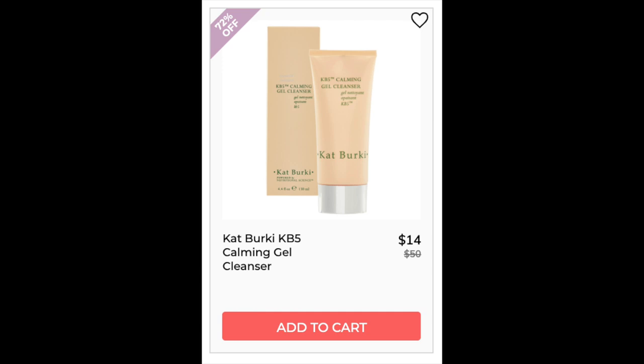Then we have the Kat Berkey KBS Calming Gel Cleanser. Not enough reviews. This one has Arnica Montana Water as its first ingredient, which is really good at repairing tissue — I really like that it's first. Lavender water is pretty high up there too, and aloe is there for soothing. It has red clover, which is a great antioxidant. Kat Berkey is actually known for their cold pressing process — they don't heat the ingredients, so you get a lot more out of the product because you're not degrading those ingredients.